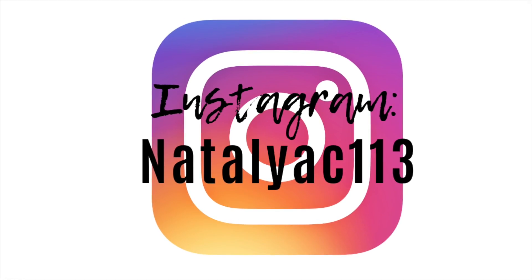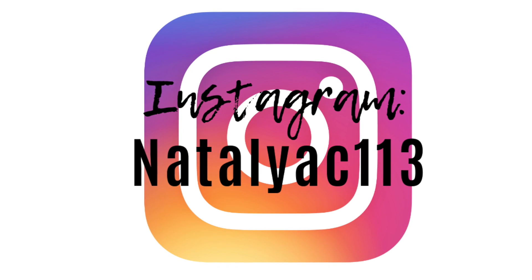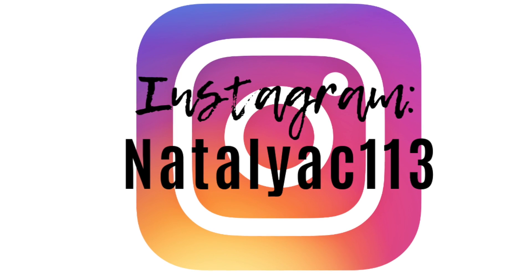Thank you guys so much for watching. If you enjoyed this video, make sure to give it a big thumbs up. If you want to see more videos like this with different types of affordable makeup, I would love to do it. Also make sure to subscribe. I'm going to be posting the giveaway once I hit 1,000 subscribers — the next video I post is going to have the Siri Visa gift card link in the description box. The only other social media I'm really active on is my Instagram story, so if you want to follow me on Instagram you can find me at NataliaC113. I will see you guys in the next video. Bye!